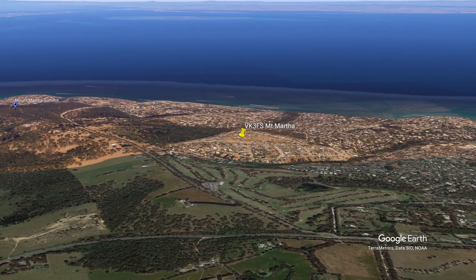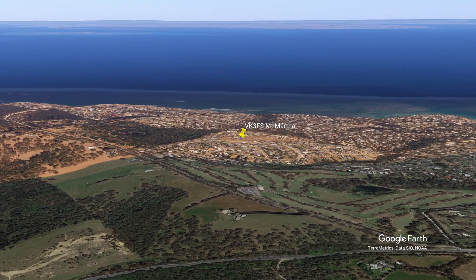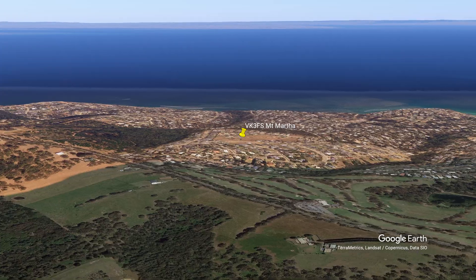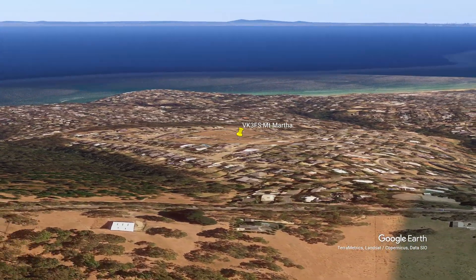I was on Mount Martha in a new estate, which is 126 metres above sea level, with clear unobstructed views south from the heads of Port Phillip Bay to Melbourne's eastern suburbs to the north.